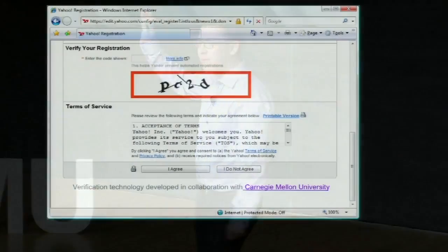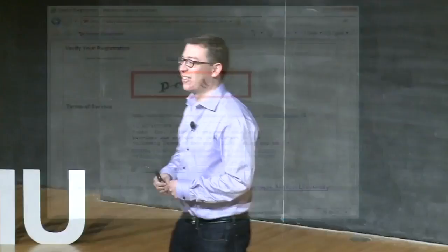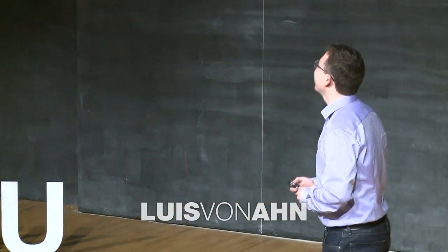How many of you have had to fill out some sort of web form where you've been asked to read a distorted sequence of characters like this? How many of you found it really, really annoying? I invented that. Or I was one of the people who did it. That thing is called a CAPTCHA.